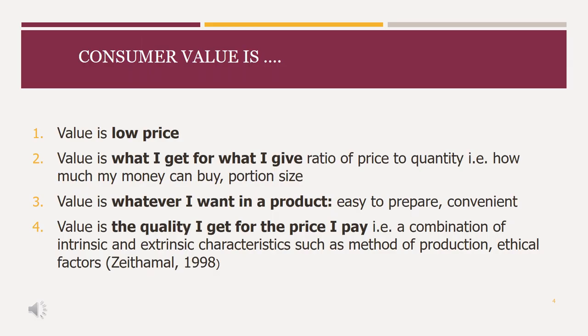Let's consider value for a moment. For some people, value is about low price. For others, it's about quantity — how much do I get for my money? For example, portion size. Other people might consider value in terms of what I want from a product: is it easy to prepare, is it convenient? However, the element I'm going to focus on today is where value and quality is about what I get for the price I pay.